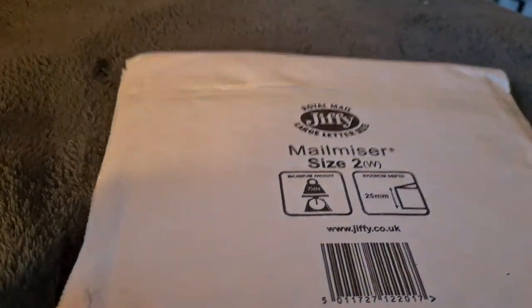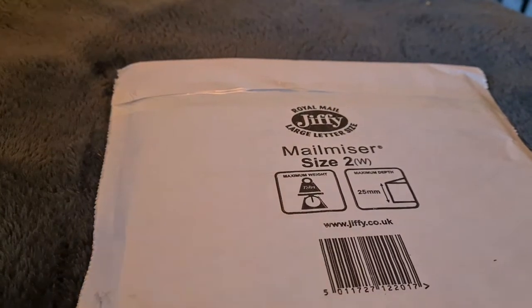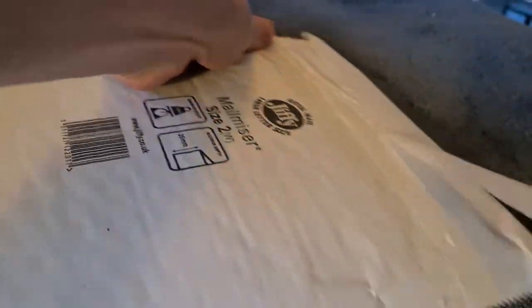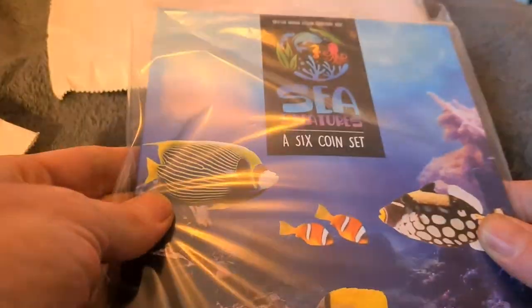Evening fellow coin collectors, Coin Snatcher here with a quick update on the 50p collection. Got home from work today and found two envelopes waiting on the floor for me, so without further ado let's rip into these and see what's arrived. Normally with a wide envelope like this there's only one company it comes from, and that will be the Pobjoy Mint. The Pobjoy Mint released a series of coins called Sea Creatures and it's a six-coin set I believe.